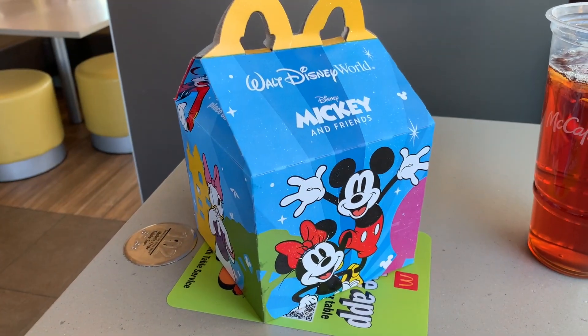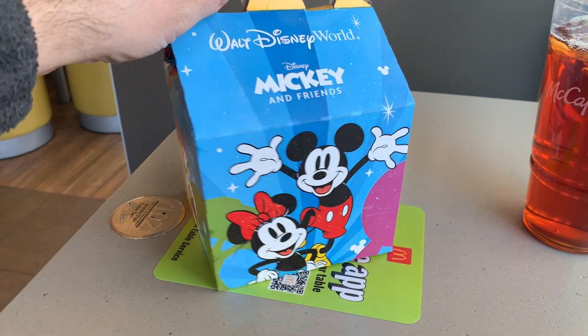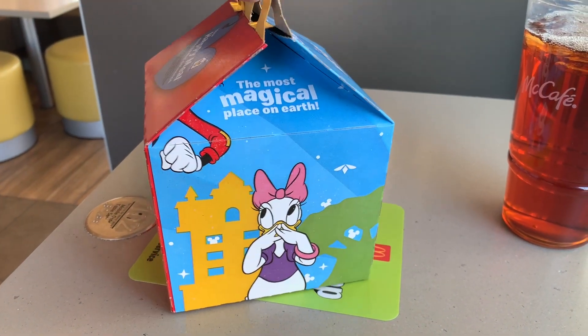What's up guys, the Juror here — wow, my beard is getting thick. We're gonna do a Happy Meal unboxing today. This is pretty cool, they started a new one. I actually did not look at the display so I had no idea what it was. All I know is it's something, so here it is: Walt Disney World, Disney Mickey and Friends. You got Mickey and Minnie Mouse on the front, Daisy.